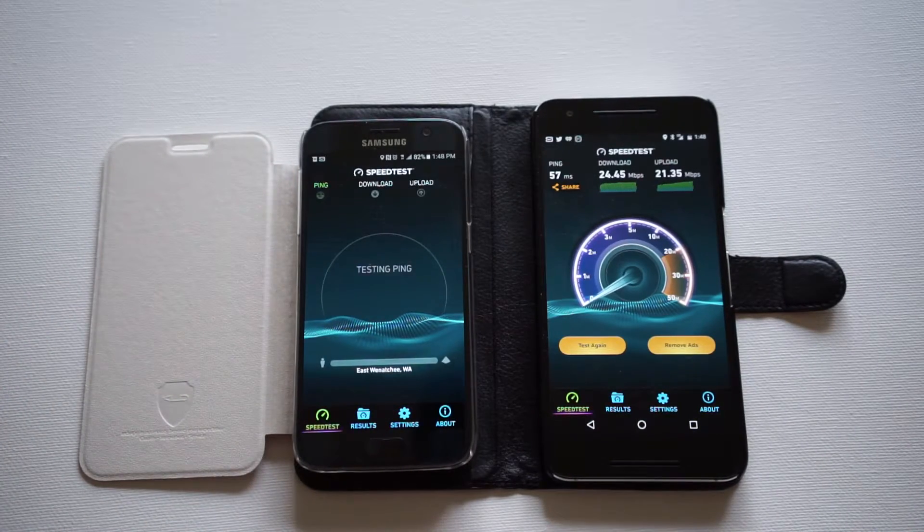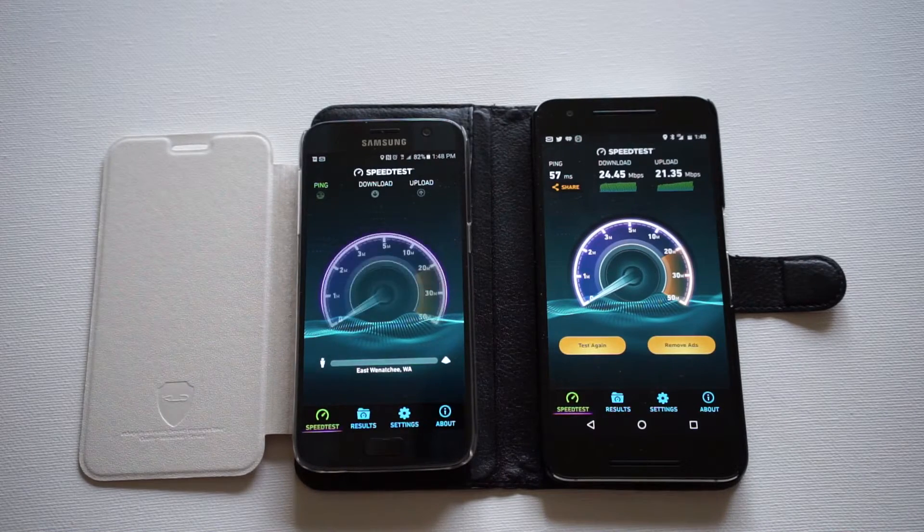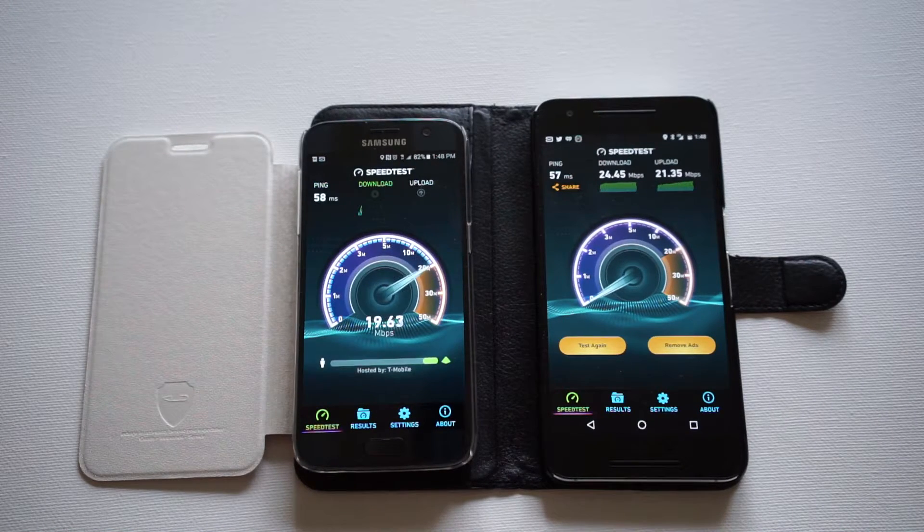The speeds always vary depending on the time of day. If you're trying to do a speed test at rush hour traffic when everyone gets home around 6, 7 o'clock, it's probably going to be a little slower. You do that at midnight where everyone's asleep, it's probably going to be a little bit faster. I've had speeds go all the way up to 70 something, so it just depends on the time of day.